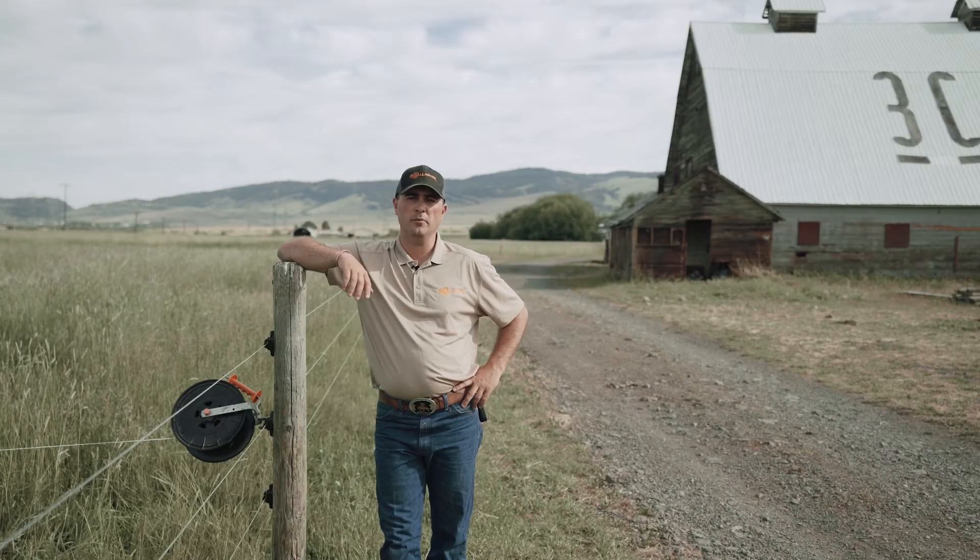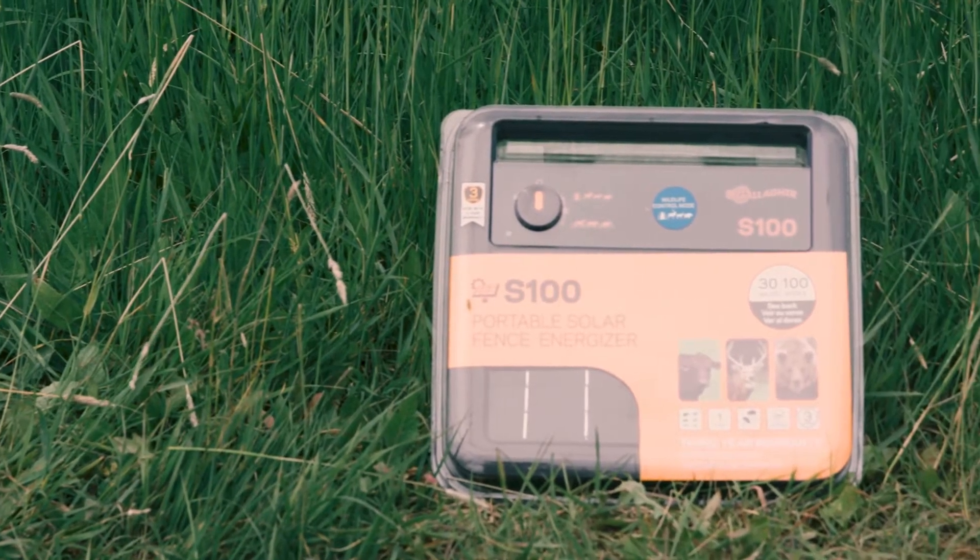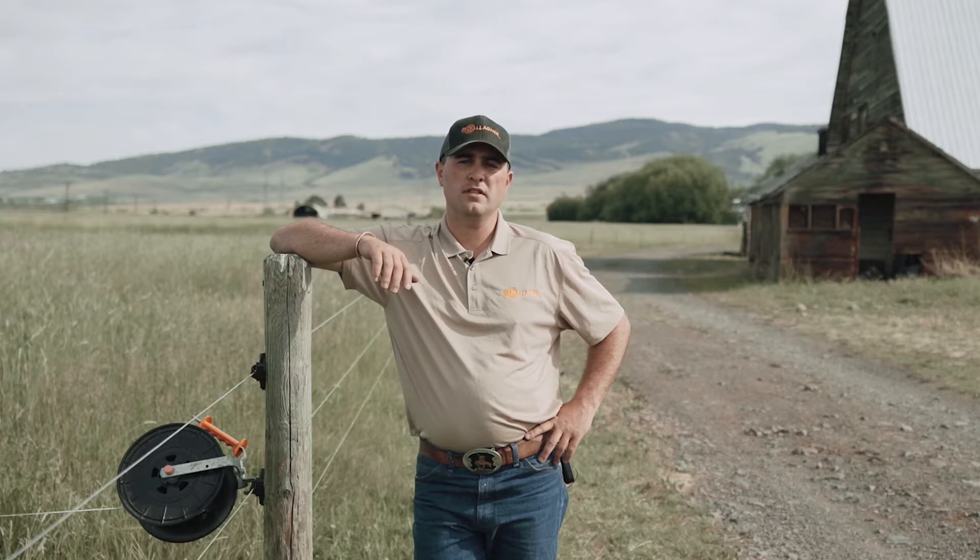Hi, my name is Liam Shaw with Gallagher Animal Management, and today we're going to be discussing: what is a joule? All energizers are rated in joules, and Gallagher measures theirs in store joules. Joules is essentially how much horsepower your energizer has.